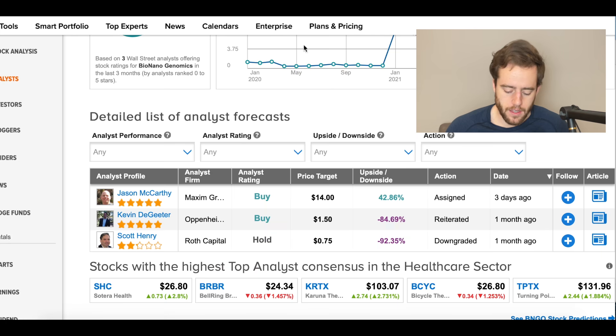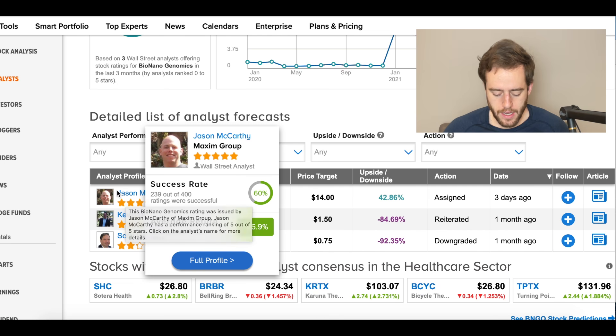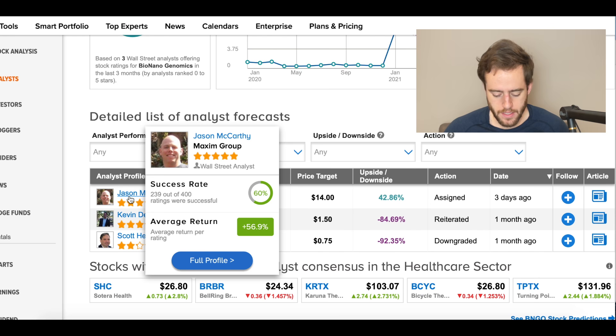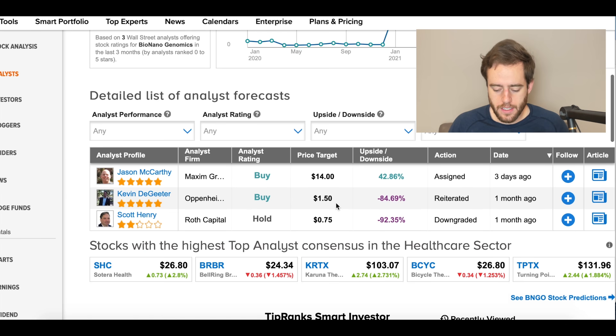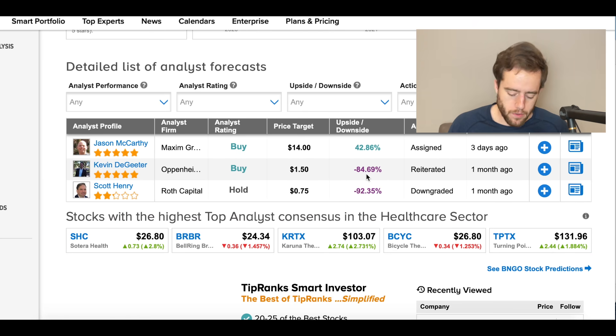We also got some news Friday that an analyst had increased his price target for BNGO. Jason McCarthy — a five-star analyst from Maxim with an average return of 56% and a pretty high success rating — gave them a price target of $14. This was just Friday. We still have some older price targets from over a month ago. A lot of times these analysts don't upgrade their price targets very often, and when they do they just bump it a little higher than the current share price. But I like the fact that Maxim gave it a $14 target.